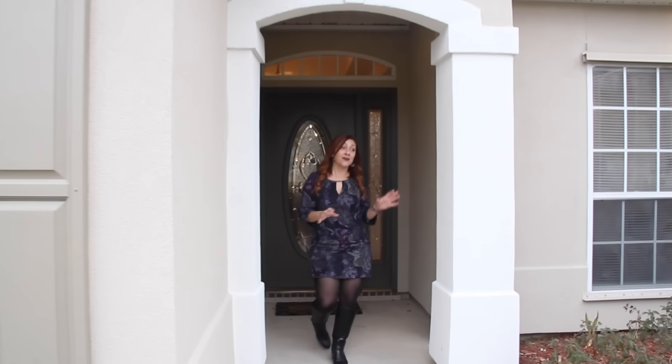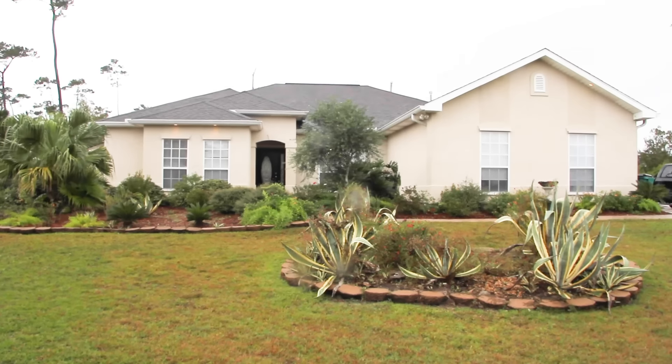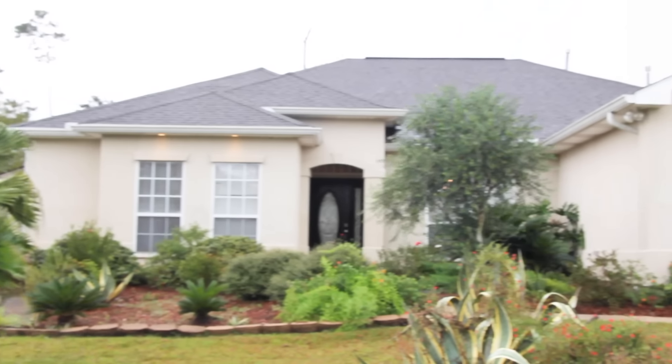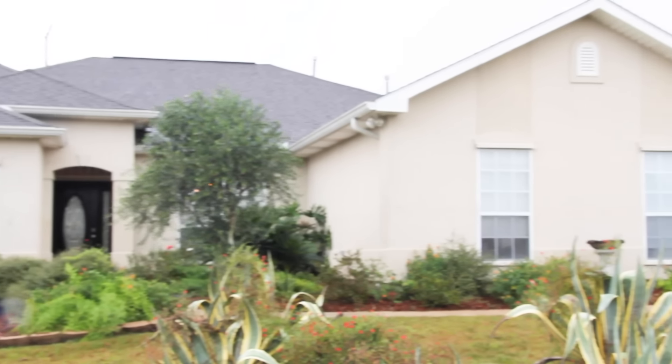I'm really excited to show you this house. We got photography done and it just went on the market and we're already getting calls for showings, which I thought we would because the house came out so good and the pictures are great. In the front here we had so much work to do. There were two big flower beds that just didn't really match the style of the house and they were cluttering up the front yard, keeping you from seeing the really pretty house.